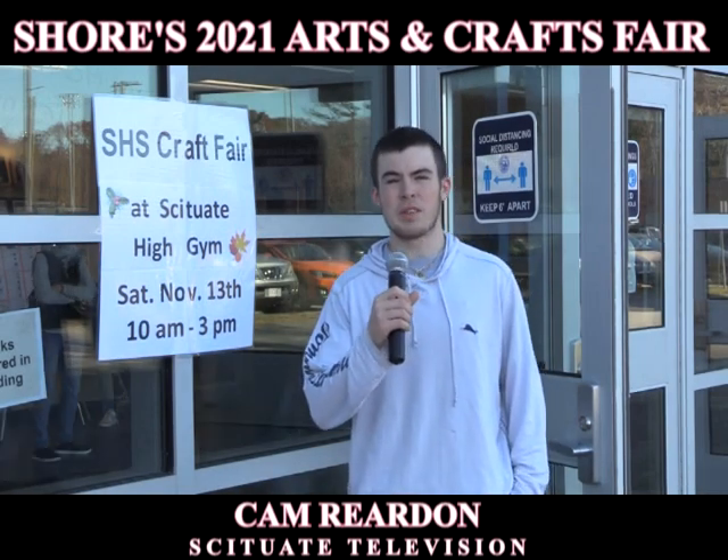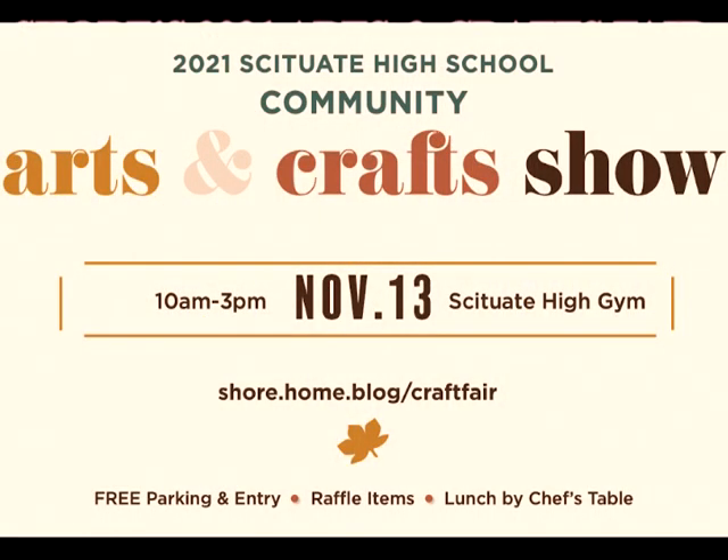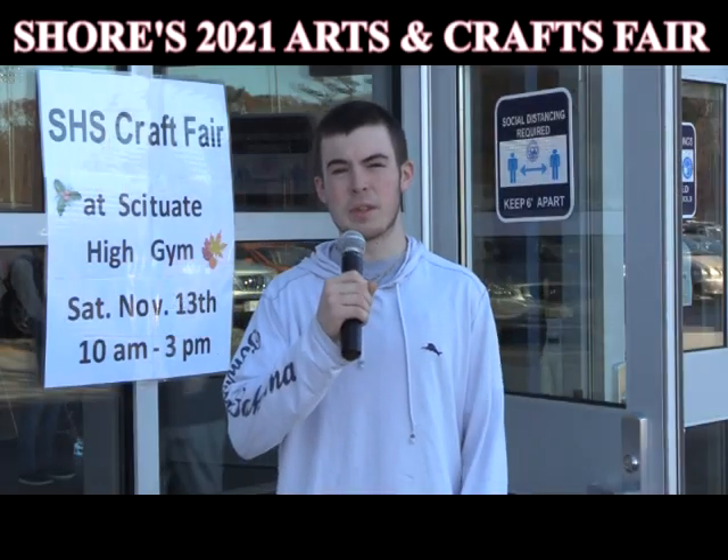Hi everyone, Cam here with Situate TV. We're outside the craft fair at Situate High School with over a hundred artists inside. And even better, this event benefits Shure. Shure offers grants to Situate High School educators and teachers. Right now I'm going to take you inside to introduce you to some of these artists.